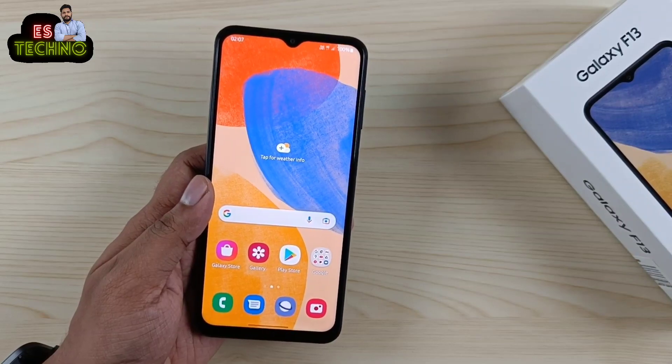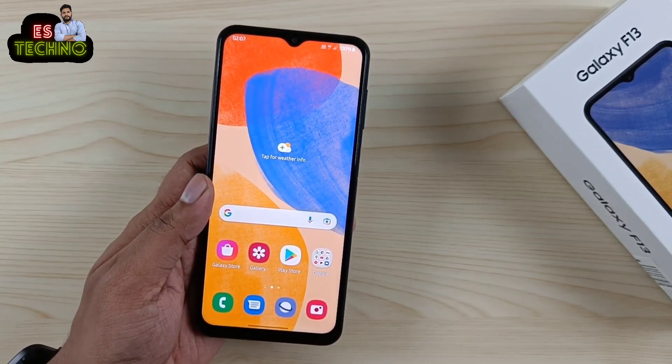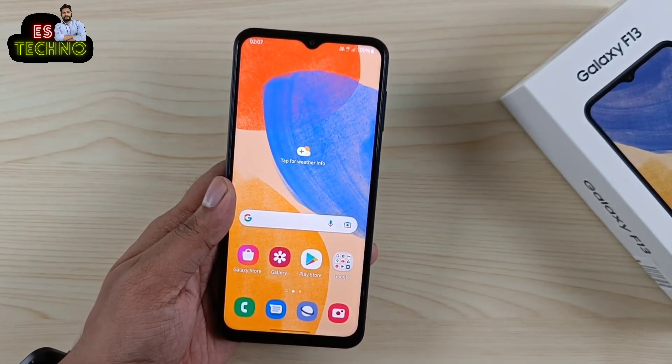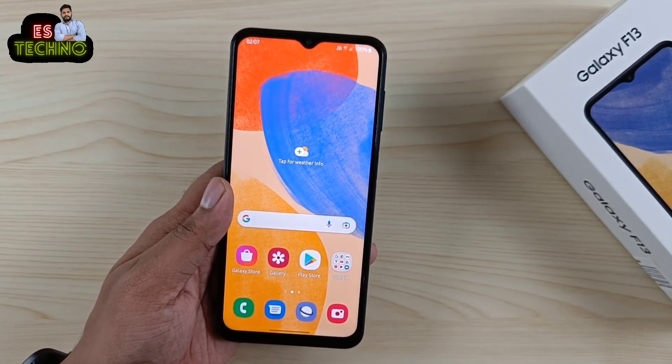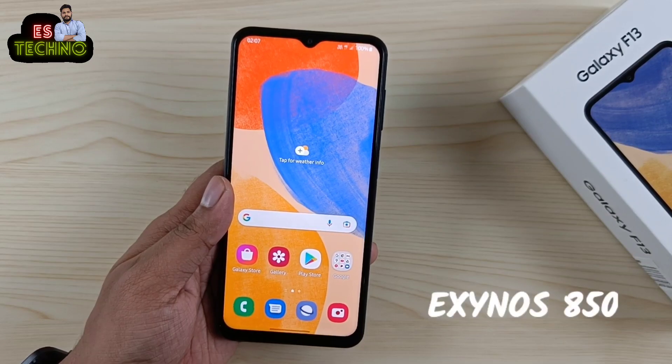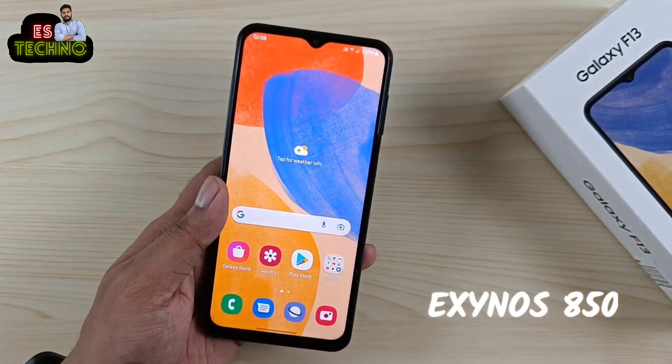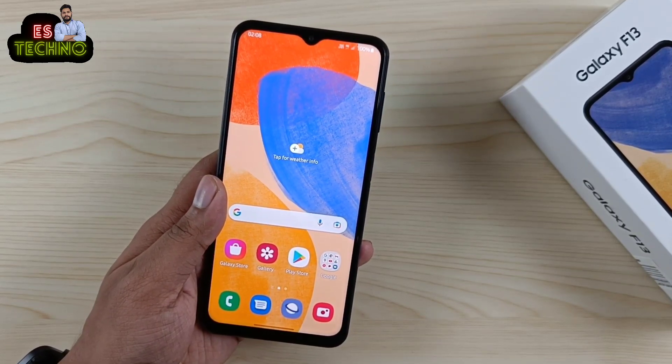जैसे last year launch हुए थे Samsung Galaxy M12 और F12, same उसी type के specs के साथ ये भी launch हुआ है। इसमें processor same है जो M12 और F12 में देखने मिलता है — Exynos 850। तो definitely ये gaming phone नहीं है; normal use के लिए ये एक budget phone है।